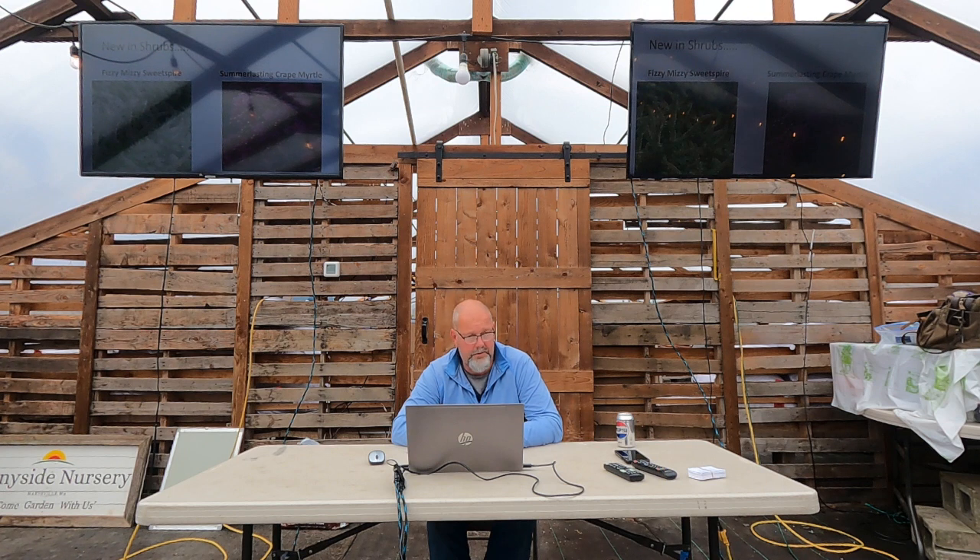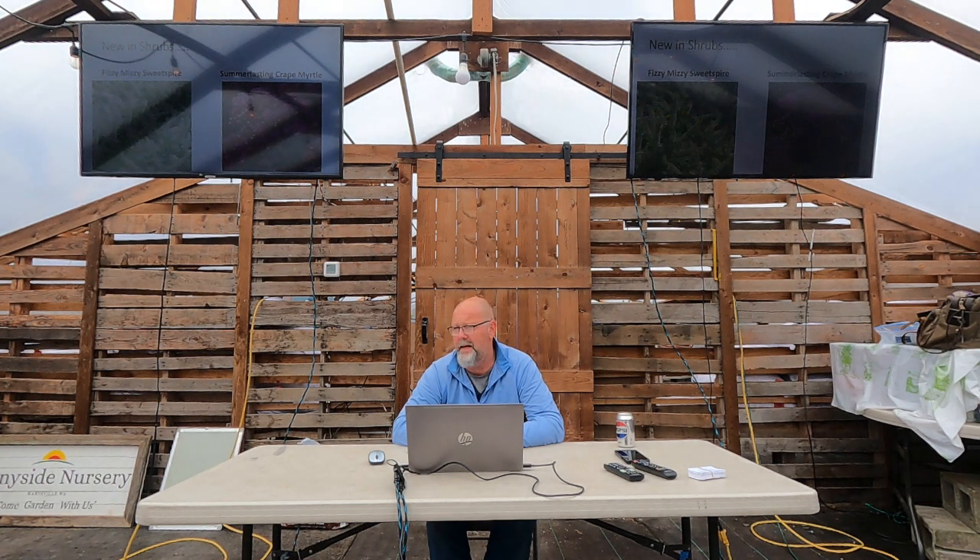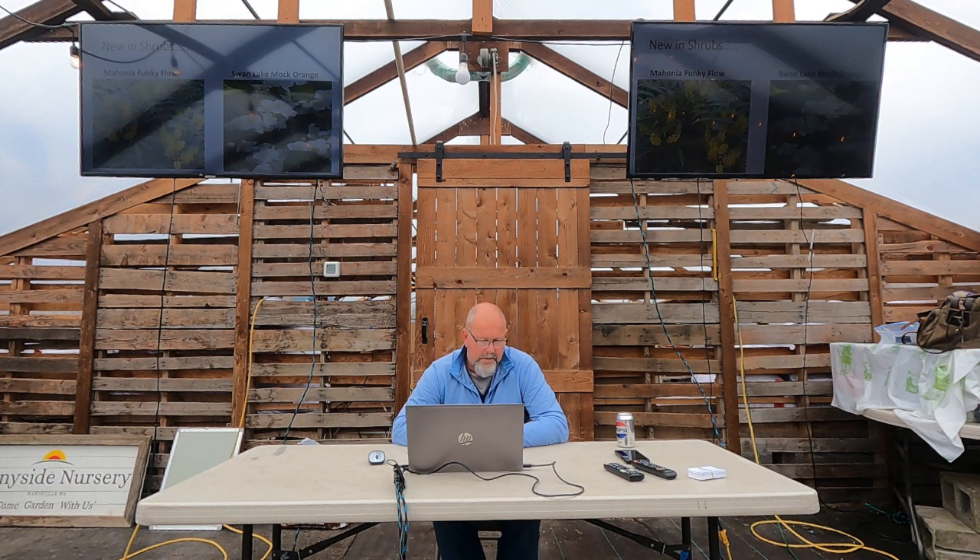Crepe myrtles grow fine here with great fall color and cool bark, but we just weren't hot enough to flower like the Southeast. South of Portland I see them lining streets with that extra five to ten degrees. Now I see them blooming here at the nursery and in yards all over town. This new Lasting Series has a longer bloom season — they'll repeat flower all summer, come in smaller sizes, in pink, red, white, or purple. Probably mid-May to early June.